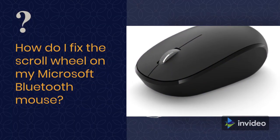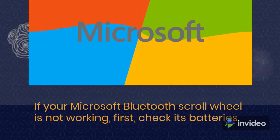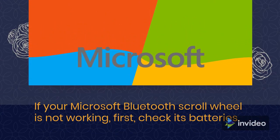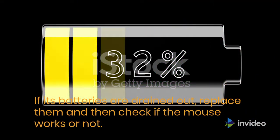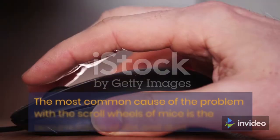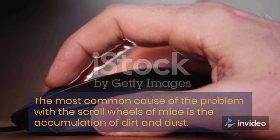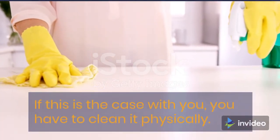How do I fix the scroll wheel on my Microsoft Bluetooth Mouse? If your Microsoft Bluetooth scroll wheel is not working, first check its batteries — if they are drained out, replace them and check if the mouse works. The most common cause of scroll wheel problems is the accumulation of dirt and dust. If this is the case, you need to clean it physically.